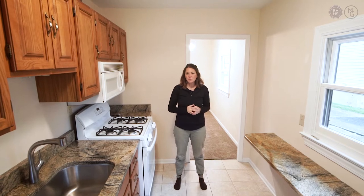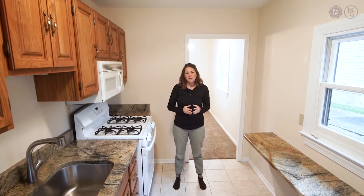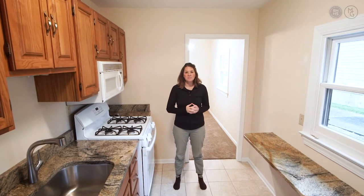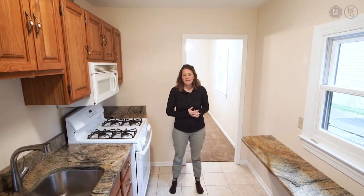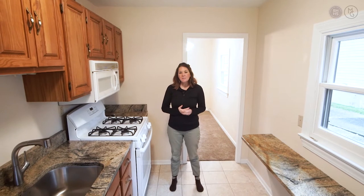Hi, this is Michelle Getzinger here and I'm doing a little staging show of this new listing. I want to tell you a little bit of a story. This house was purchased right next to the owner's house for his mother, and she lived here for the duration of her life until she had to go into a nursing home, and now it's time for them to sell and I'm gonna help them out.